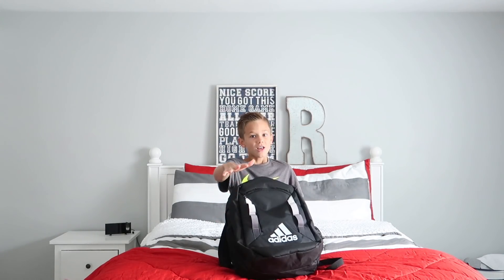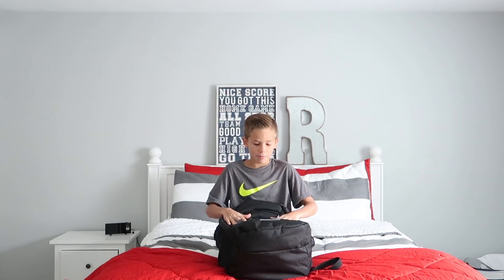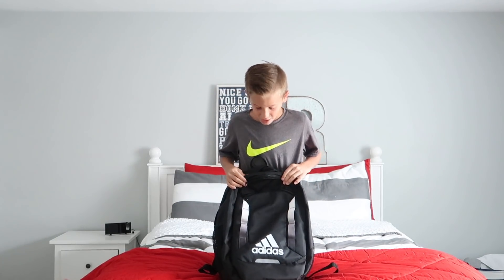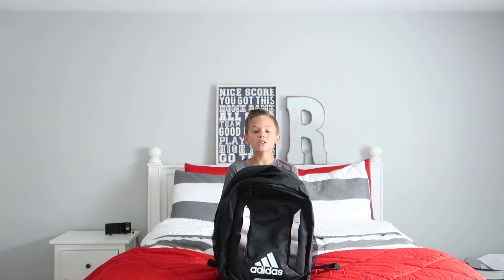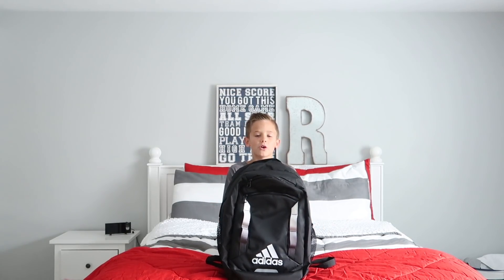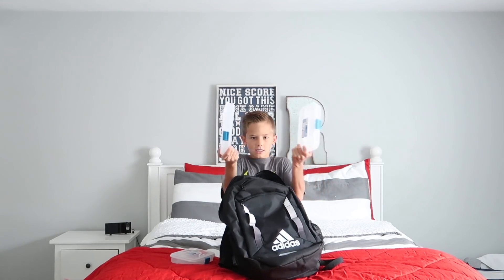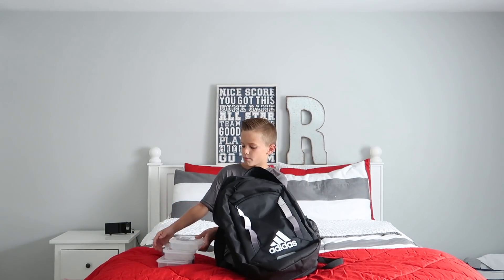Hey guys, this is my first video! This is my new Adidas backpack. I like Adidas. My favorite color is black and I'm going to a new school, so I'm super scared. I'm going to be showing you what's in my backpack. So I have three pencil cases — it helps you keep your desk organized.